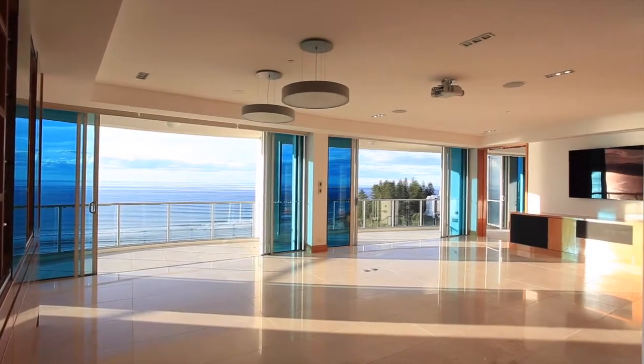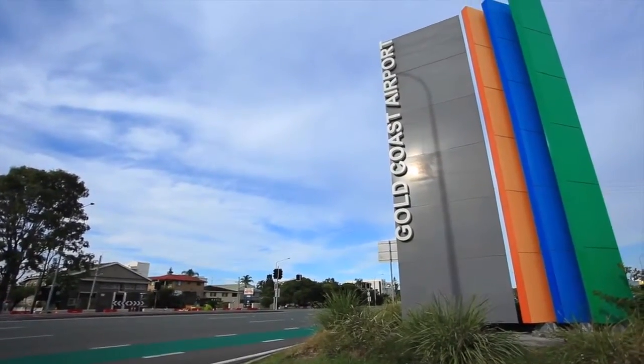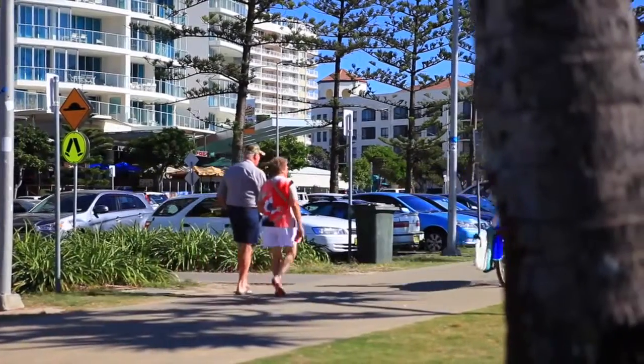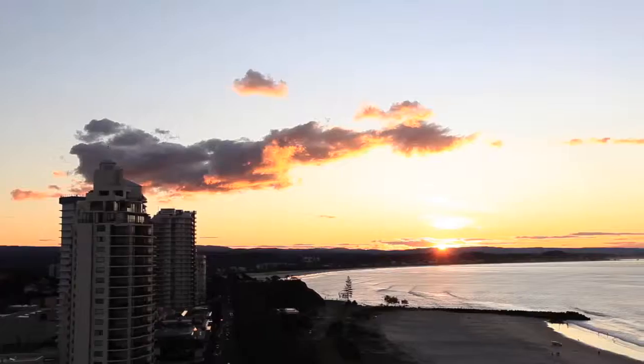The large open-plan living and dining area permeates warmth, and is just a quick lift ride away from Coolangatta's local treasures. This premier property will be a contemporary and timeless residence for the right purchaser.